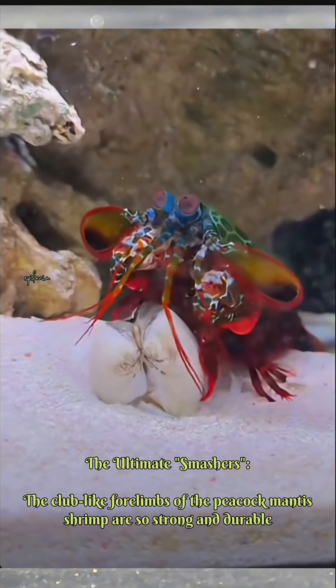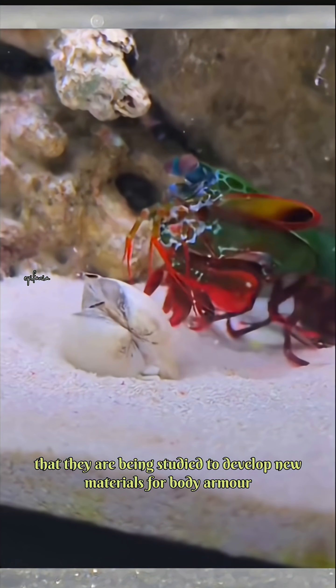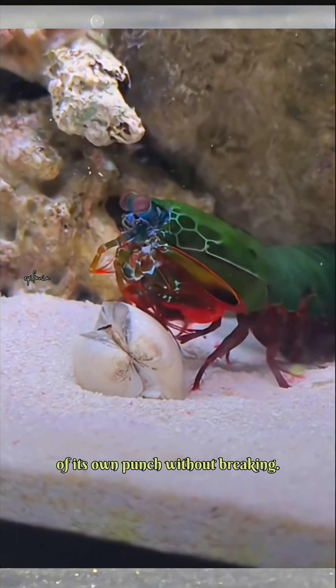The club-like forelimbs of the peacock mantis shrimp are so strong and durable that they are being studied to develop new materials for body armor and other protective gear. The unique structure of the club absorbs and dissipates the incredible force of its own punch without breaking.